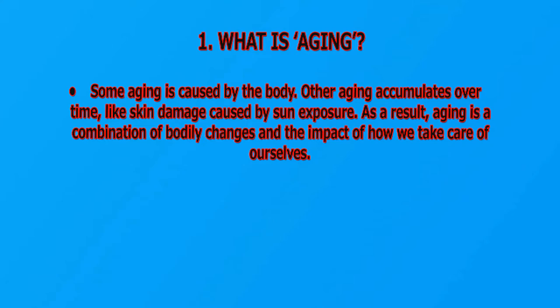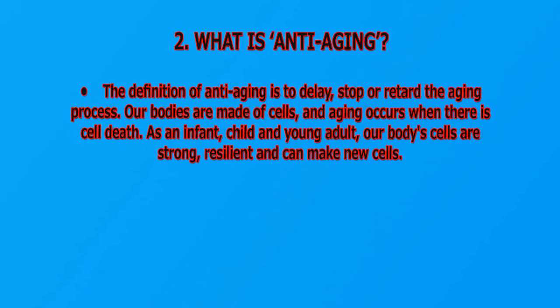What is aging? Some aging is caused by the body; other aging accumulates over time, like skin damage caused by sun exposure. As a result, aging is a combination of bodily changes and the impact of how we take care of ourselves. What is anti-aging? The definition of anti-aging is to delay, stop, or retard the aging process.